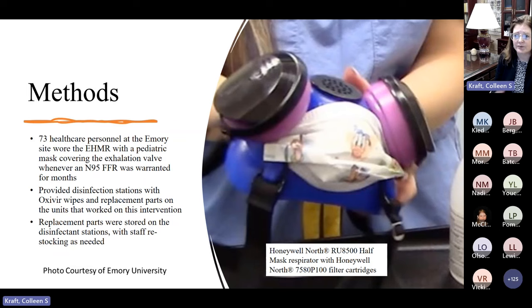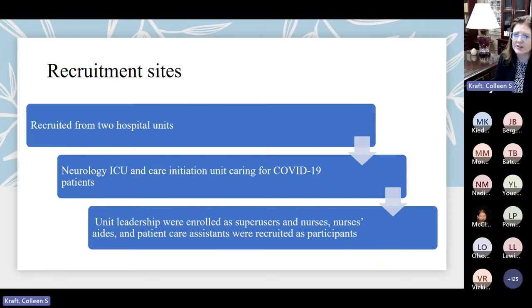We chose these units because the staff groups tended to be very flexible and interested in trying new ways of being comfortable while caring for patients with COVID. Unit leadership on those two units were enrolled as super users, and nurses, aides, and patient care assistants were recruited as participants. We wanted to have as many individuals as possible representing different tasks, since not everybody spends the same amount of time in the room and not everybody does the same tasks.